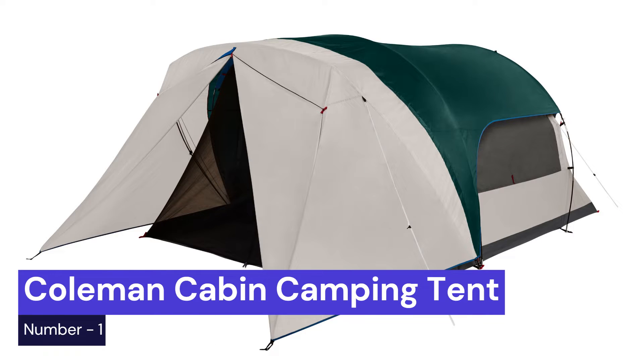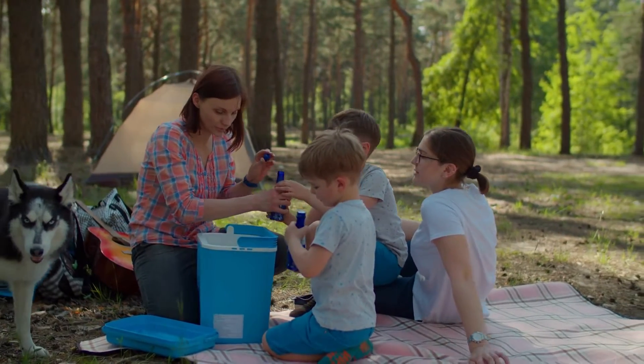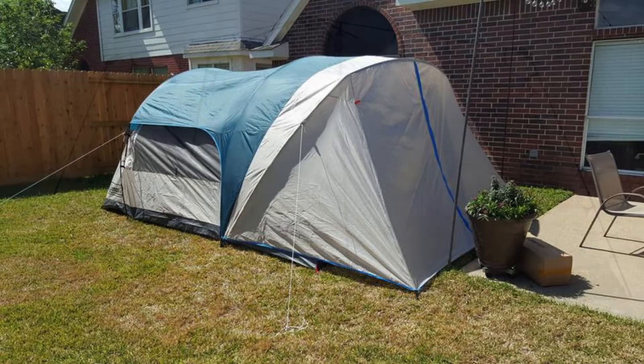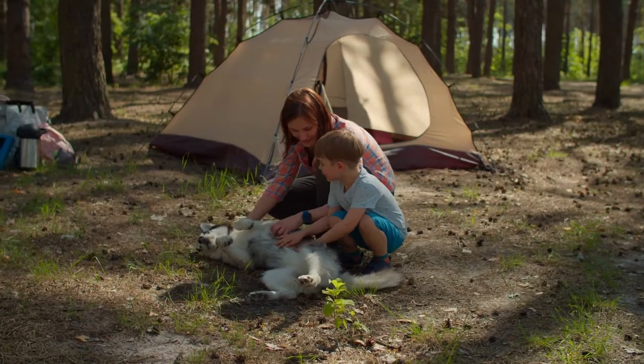Our first choice is the Coleman Cabin Camping Tent. This tent is big enough for both you and your dog, and it has a special door just for your furry friend. The Coleman Cabin Camping Tent is easy to set up and take down, so you can spend more time playing with your dog. It's also comfortable and spacious, so you'll both have a great time camping in the great outdoors.